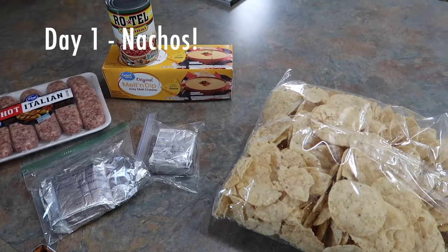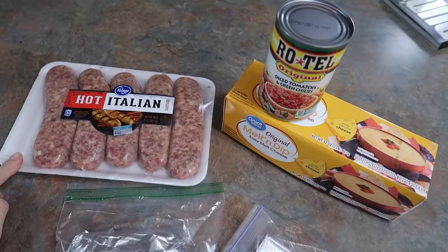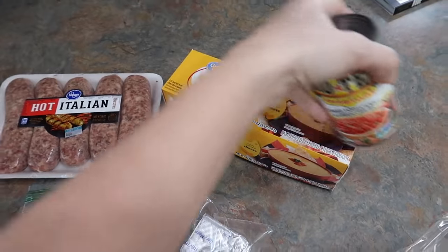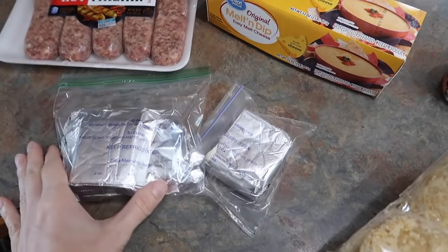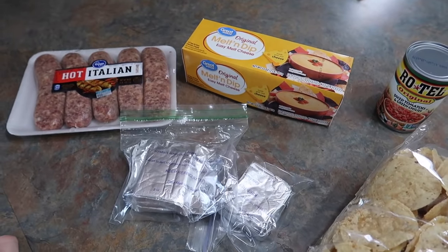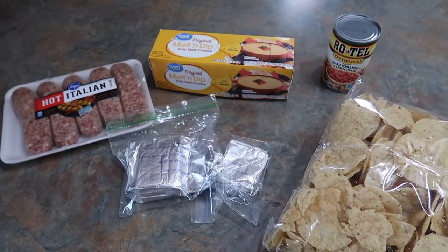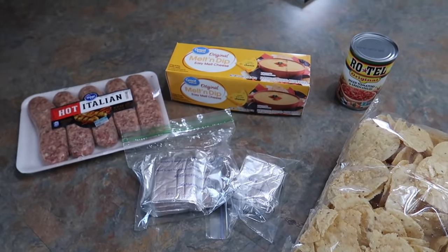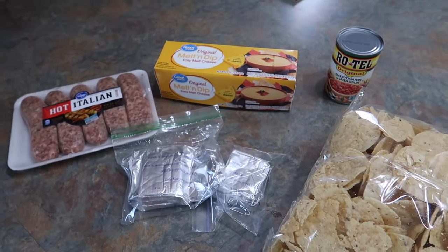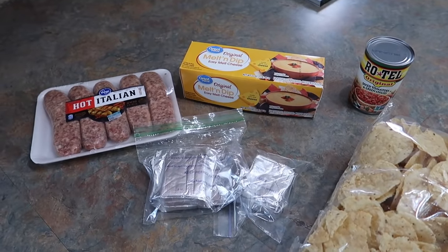Tonight for dinner I decided to take some random things hanging around and make nachos. I pulled this sausage out of the freezer, I'm going to brown it up and then add one can of Rotel, probably half of this, and a couple of cream cheese halves that I have. Pour it over the chips — it's going to add some flavor and we're going to call that dinner tonight. Is it super healthy? Not necessarily. Is it delicious? Absolutely. We're making nachos for dinner. It's going to be amazing; the kids are going to be happy.